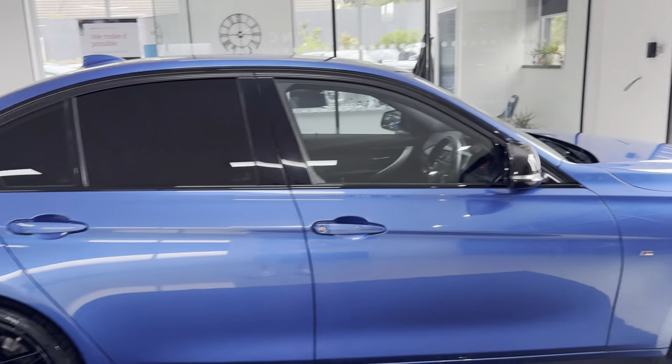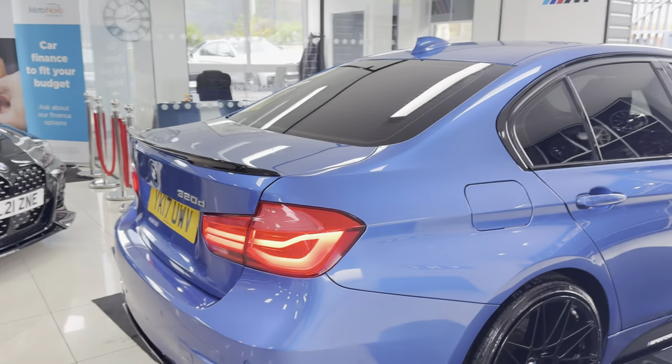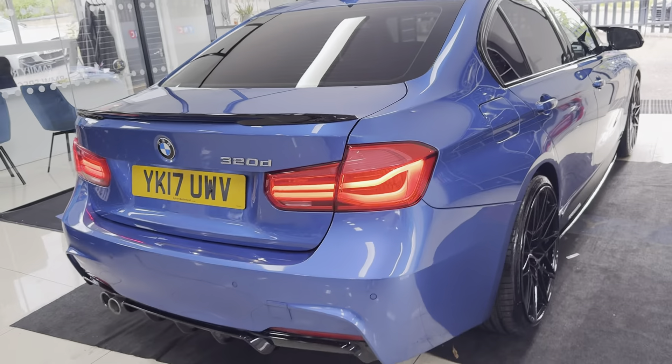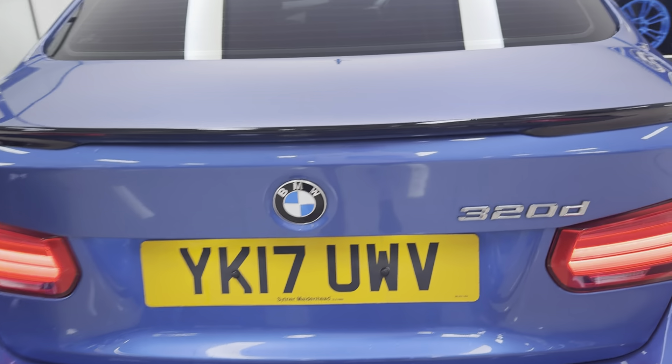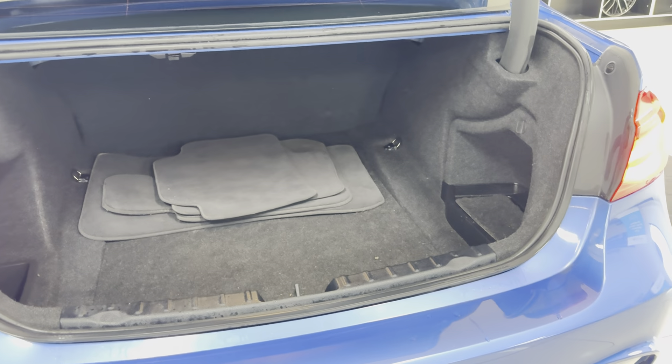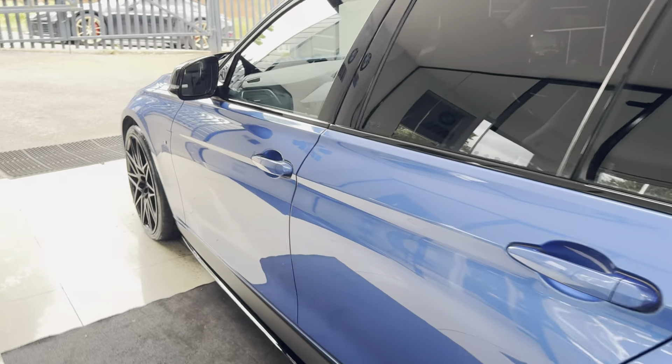Let's carry on showing you more exterior features such as the rear privacy glass. It's a facelift 3 Series, so you have both front and rear LED lights, front parking sensors, and you get a good-sized boot with the saloon 3 Series as you can see.